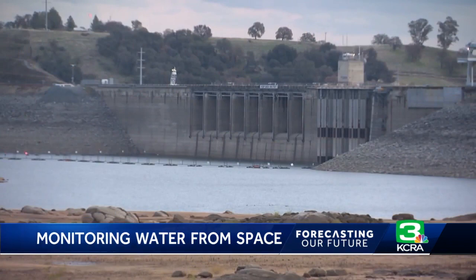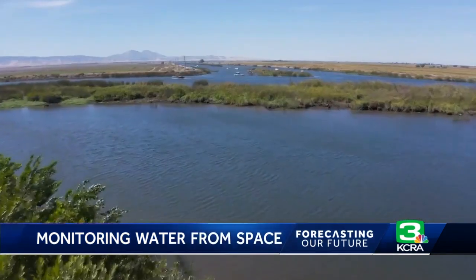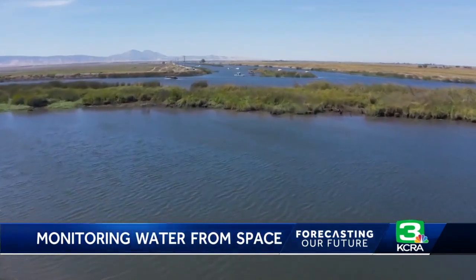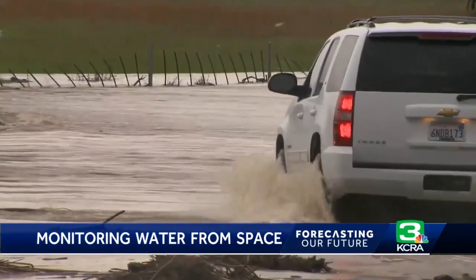Those images will help scientists understand how surface water changes with time. Once we are able to better understand how water flows in the networks of rivers, lakes, and reservoirs around the world, we'll be able to better simulate that. And once you have better simulations, then you can project those into the future. Those projections can help plan for the impacts of climate change by observing phenomena like sea level rise, droughts, and extreme flooding.